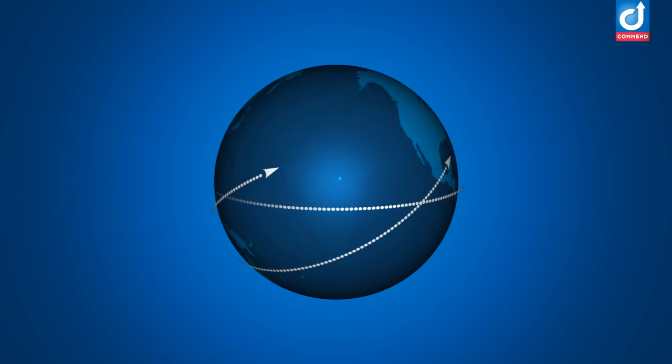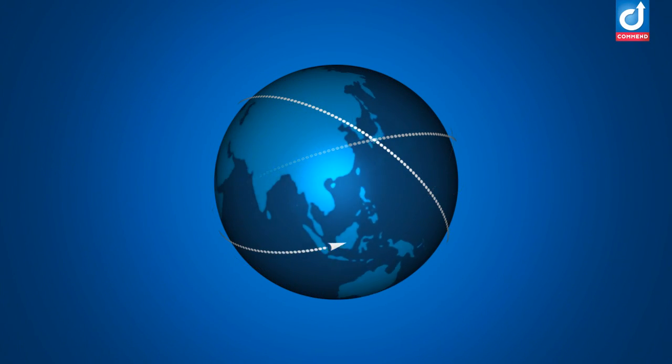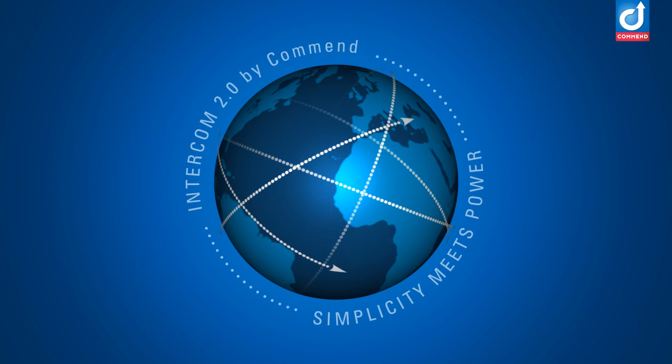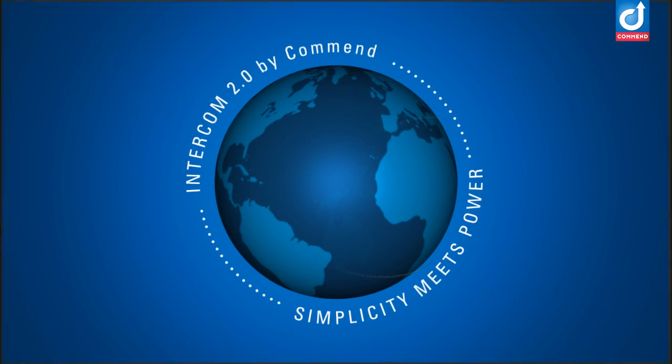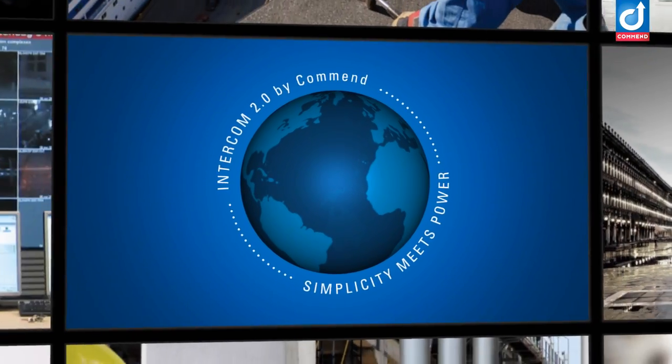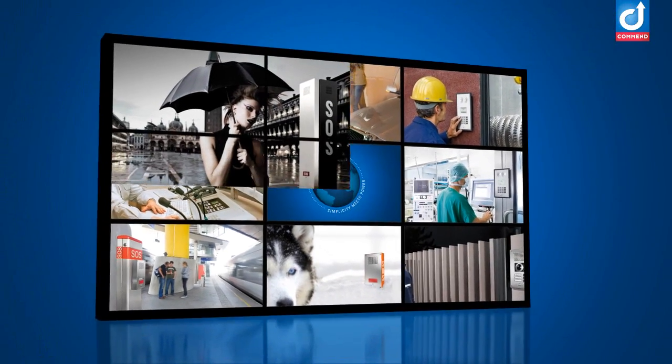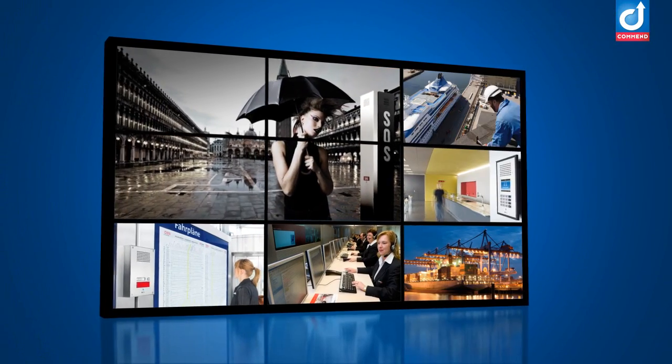With the launch of Intercom 2.0 in 2010, the possibilities for modern world Intercom systems changed forever. While the world gets smaller, your systems are getting larger, more complex, more individual, and more critical to everyday operations.